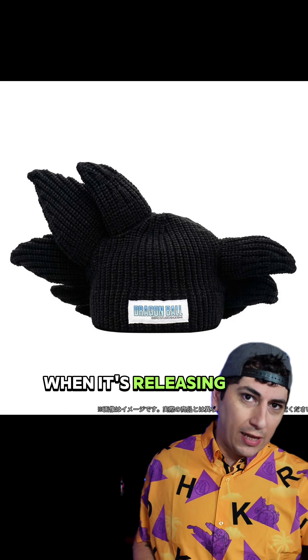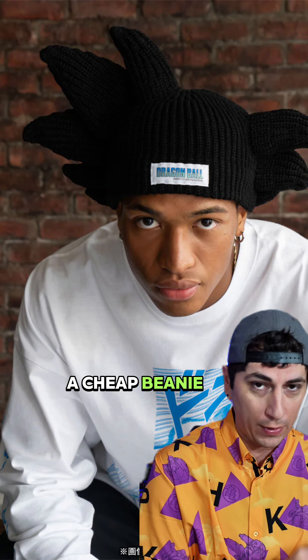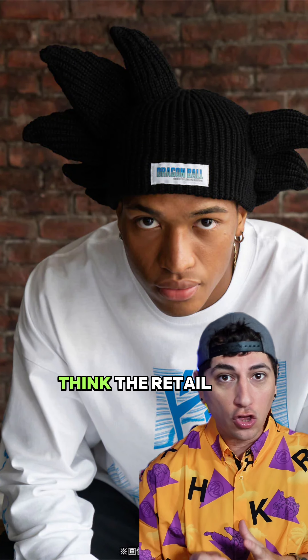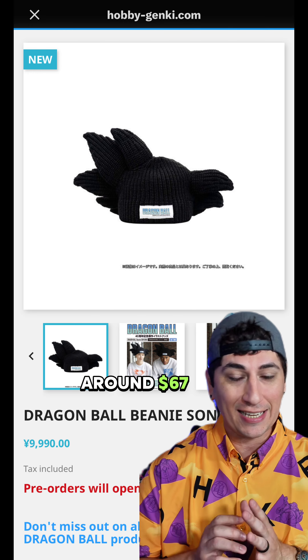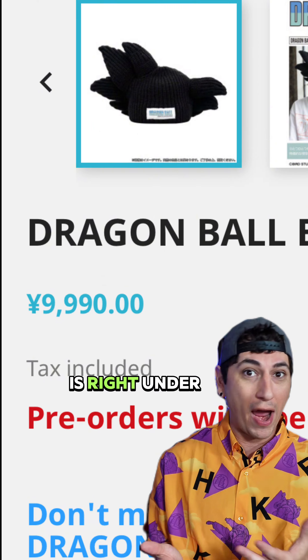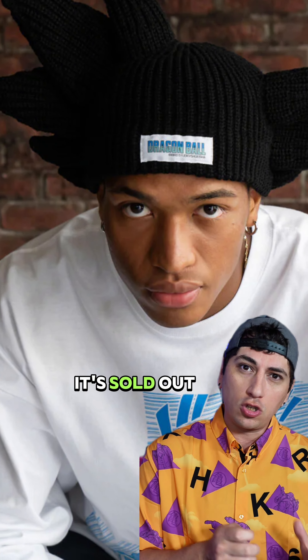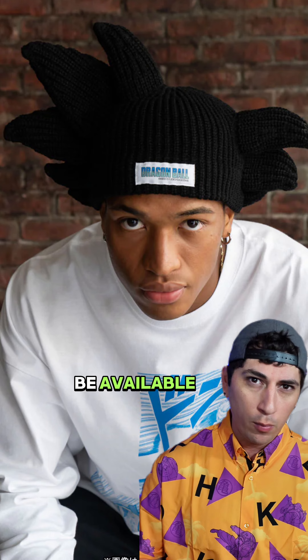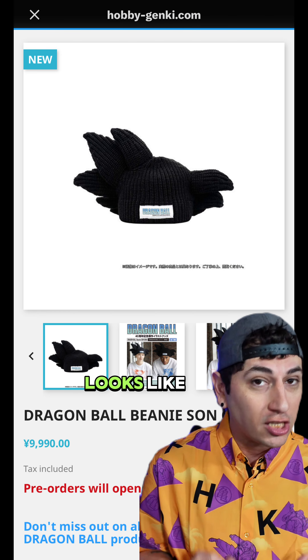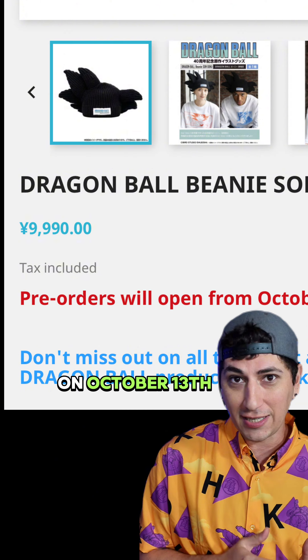There's a lot of confusion about whether this thing is sold out and when it's releasing. This is not going to be a cheap beanie — I think the retail is around $67. One website I found had it up for basically 10,000 yen, which is just under $70. A lot of people think it's already sold out, but it's not available yet.